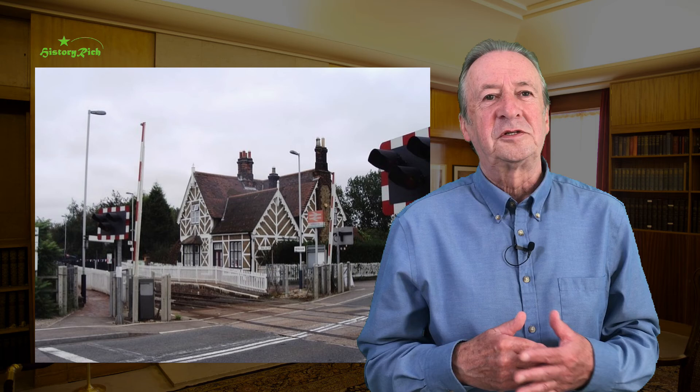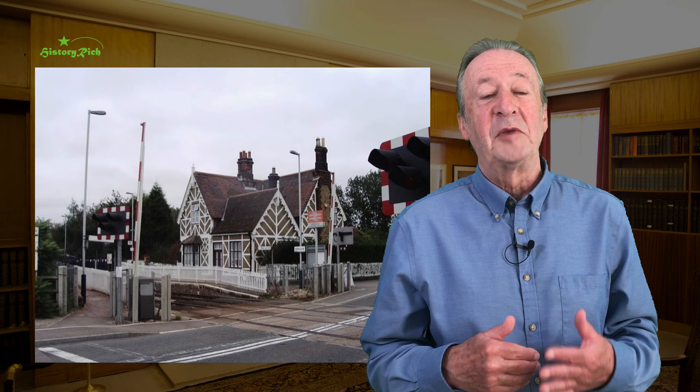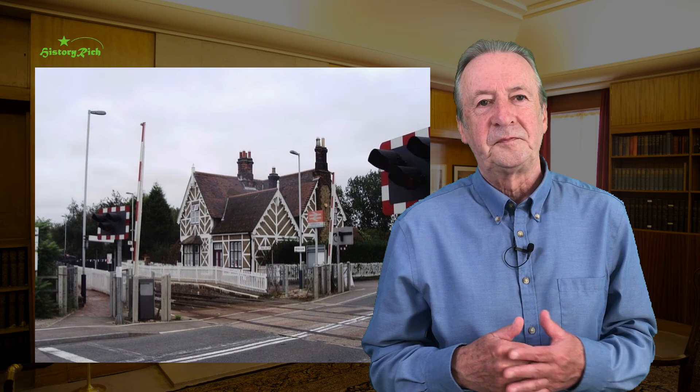Millbrook Station in Bedfordshire is still a working station, though like many it's no longer staffed. It opened in 1846 and the picturesque cottage style was typical of the Bedford Railway. The half-timbered look is ornamental, not structural — the timbers are applied over brick and roughcast. The roof with its steep gables still has some of its original scalloped clay tiles alongside replacements.